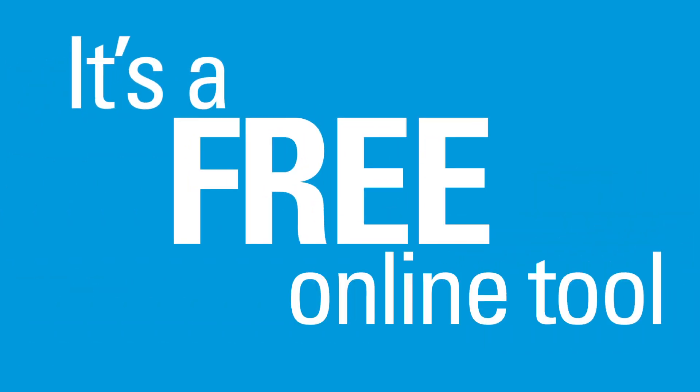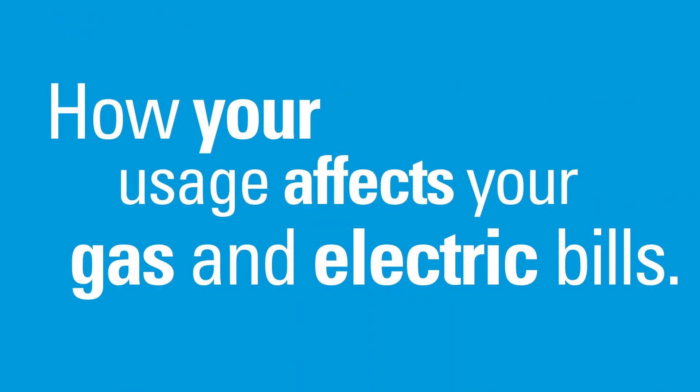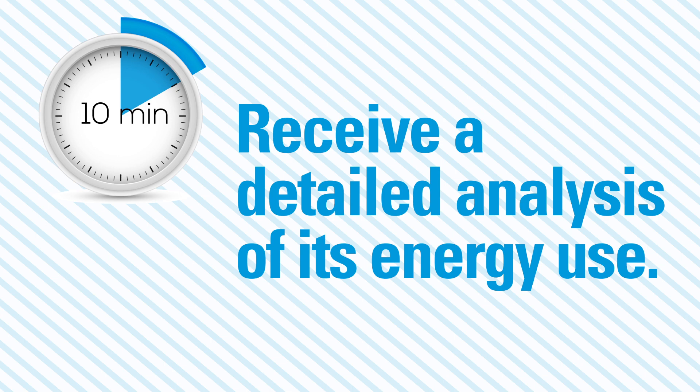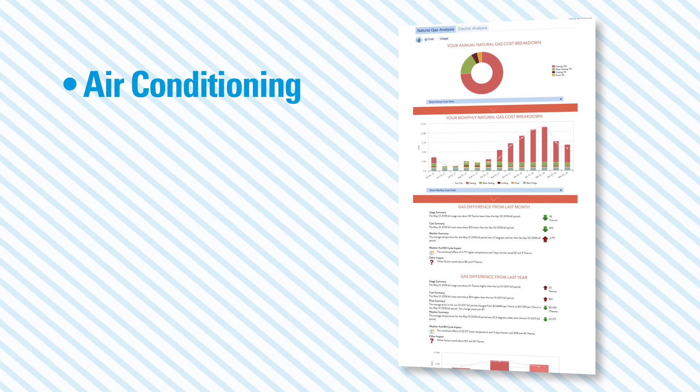It's a free online tool that gives you an instant overview of your home's energy use and how your usage affects your gas and electric bills. In less than 10 minutes, you can complete your home's energy profile and receive a detailed analysis of its energy use. You'll find out what percentage of your utility bill goes for air conditioning,